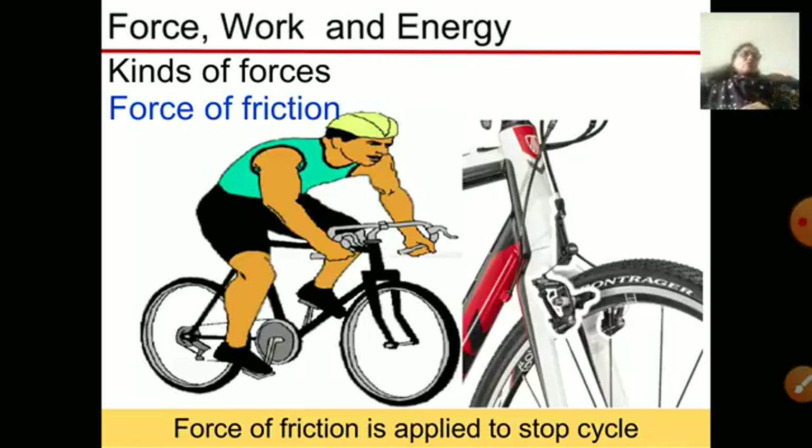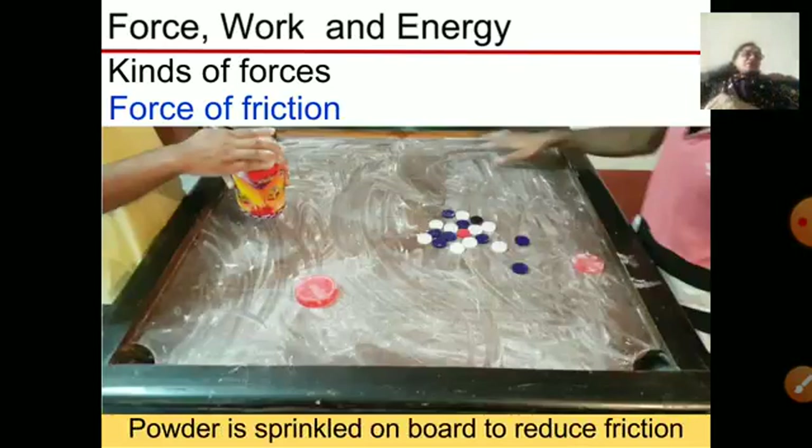When you apply the brake on a cycle, it creates friction and stops the movement — this helps prevent accidents. When we play carom, we do not need more friction because the surface should be smooth so the coins slide well. To lessen friction, we put talcum powder on the carom board to make the surface smooth, which reduces friction.